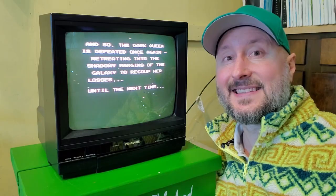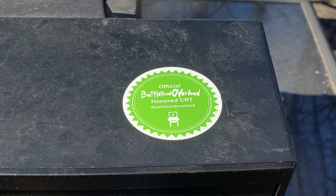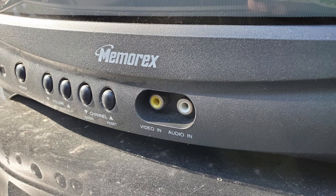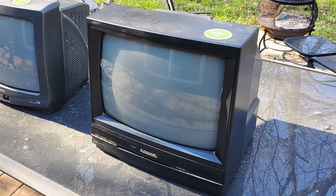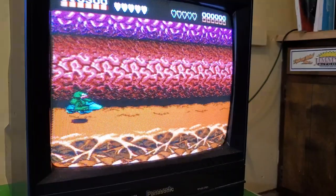Each one of these CRTs was featured in one of my episodes, each receiving the battle tudes end screen and the seal of honor. CRT number one is the Memorex that was in episode 85 — it has RF on the back and composite on the front, and it looks pretty damn good. CRT number two is the Panasonic from episode 86. It's from 1992, so it's got more of a 90s retro vibe to it, and it only has RF but the picture still looks really good for RF.